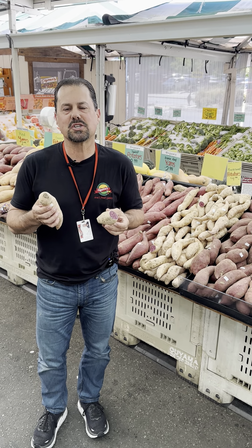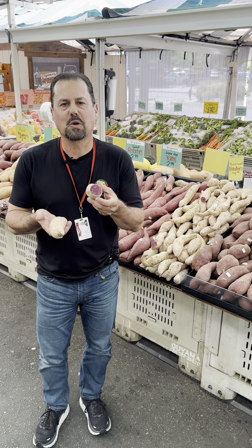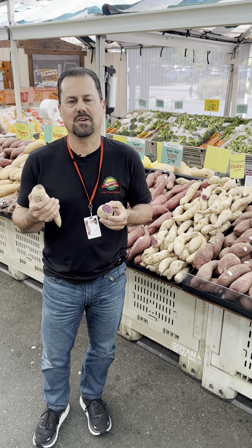It's absolutely delicious, flown in from Hawaii — light on the outside, deep dark purple on the inside. And when you cook it up and eat it, the texture and the flavor is absolutely fantastic. You're going to love it.